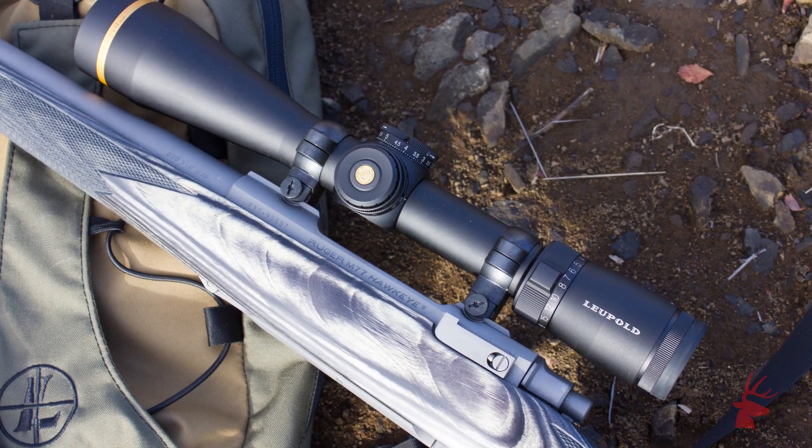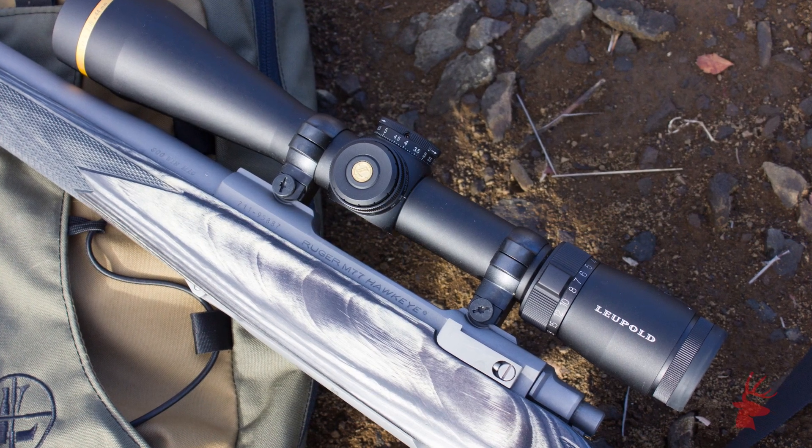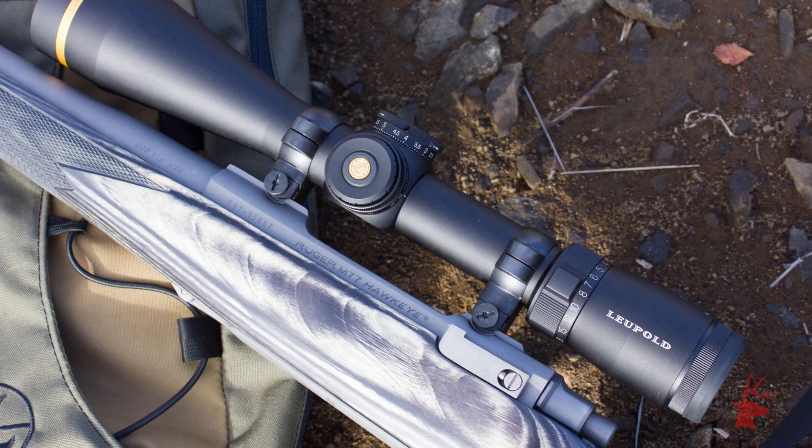If you purchase a Leupold optic and tell them that you'd like to set it up with a CDS, the company will customize your scope's elevation dial to match your exact load, velocity, and conditions. Once you range your target, you'll be able to turn the dial to the correct position, put your crosshairs dead on the target — in my case, the elk's vitals — and squeeze the trigger.